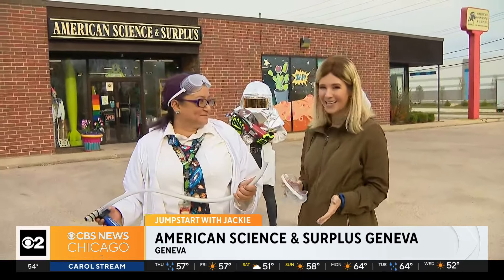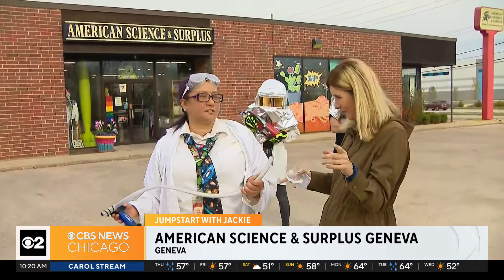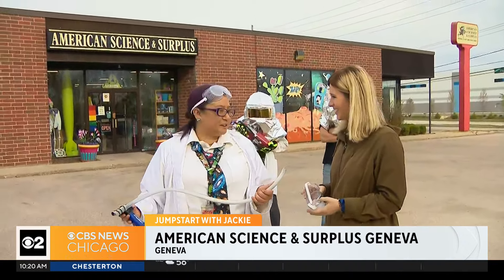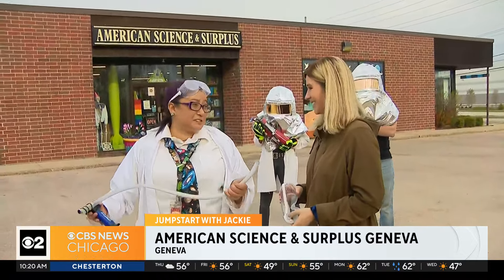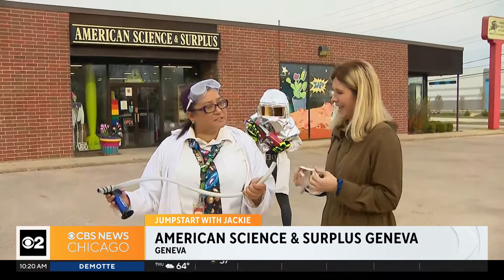You guys also have some big science nights — you have them three times a year. The next one is coming up June 21st. Talk about what you guys typically do for those. Oh my gosh, it's my favorite day of the year. We have science experiments and demonstrations all over the store. This is the summertime one, so we're going to be able to come outside and do some of the messier, maybe more fiery ones. Maybe more fiery — there's a tease.